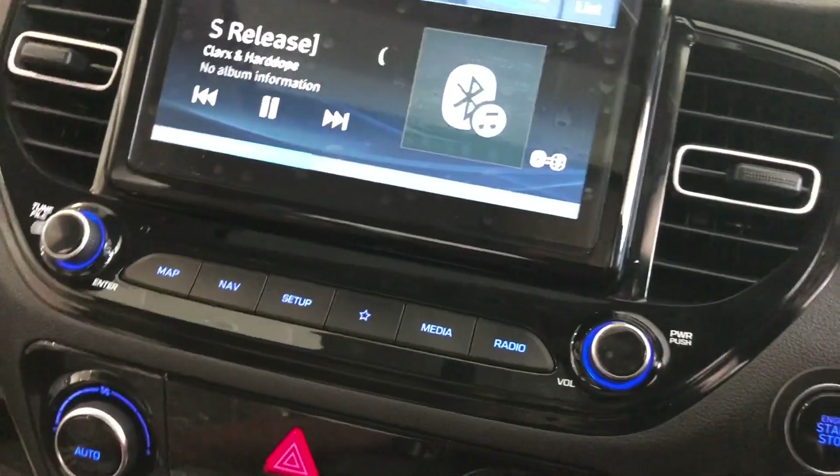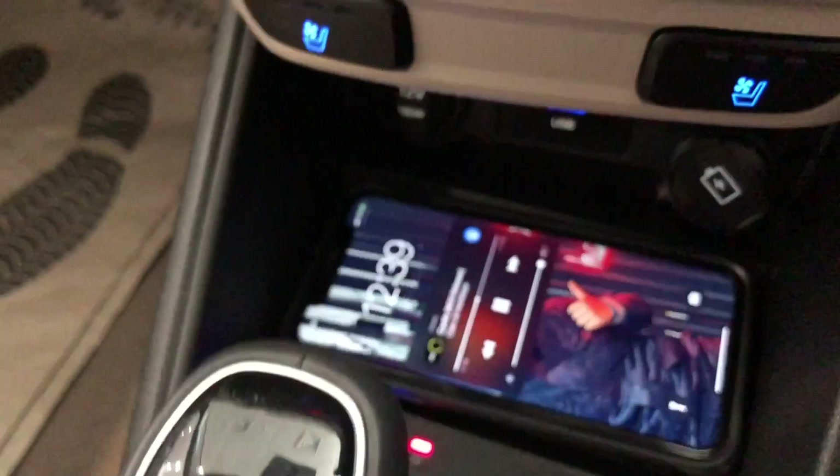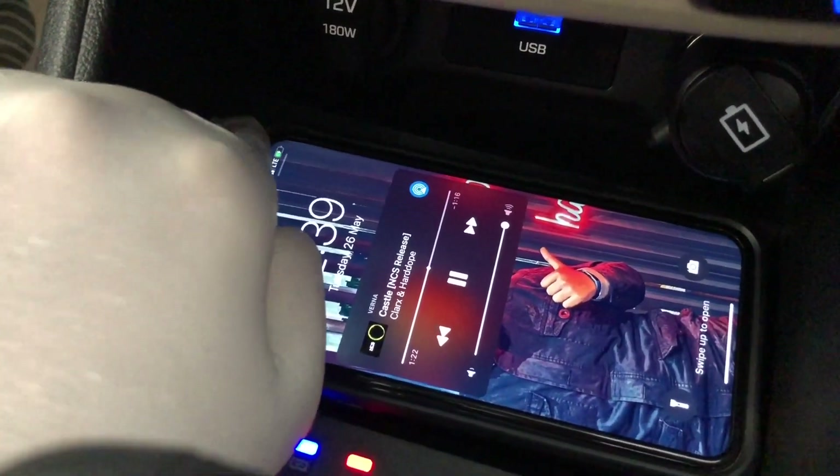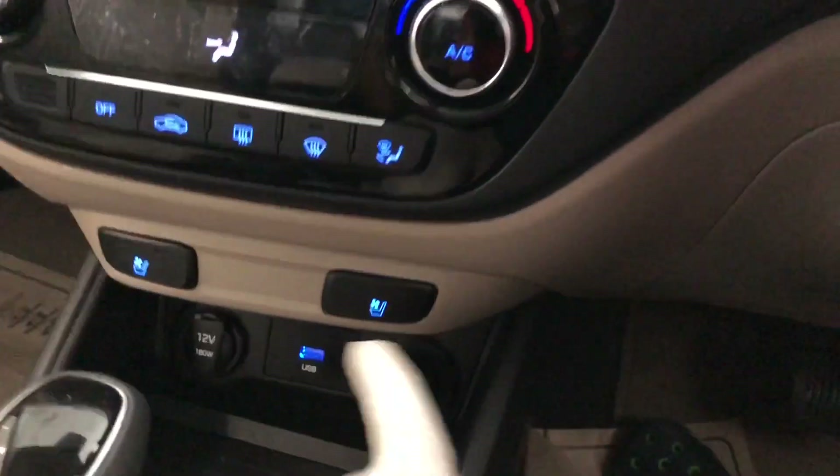If we talk about wireless charging, let me show you again. You can see the charging icon here — 51% charging. You can also see the option for ventilated seats.